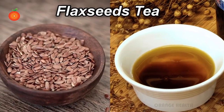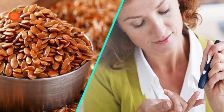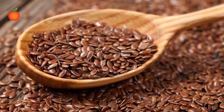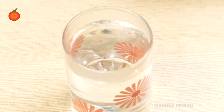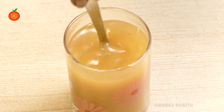Number nine: flaxseed tea. Flaxseed consumption is known to be one of the greatest ways of reducing glucose levels in people with diabetes. You can add the seeds to your daily dishes. Grind the flax seeds, add cinnamon powder and hot water, let the mix steep for about 5 to 10 minutes, then strain into your cup and add honey for better taste. Drink this tea regularly for better results.